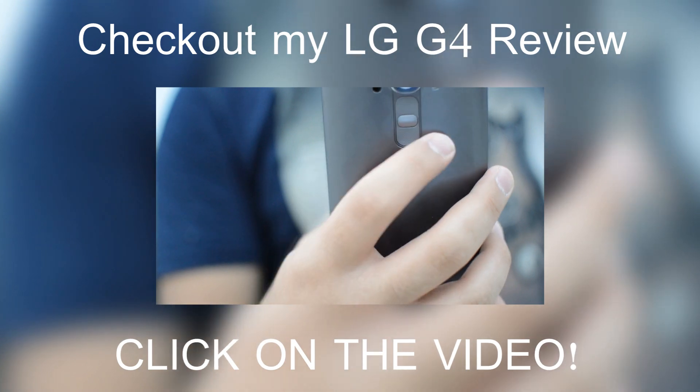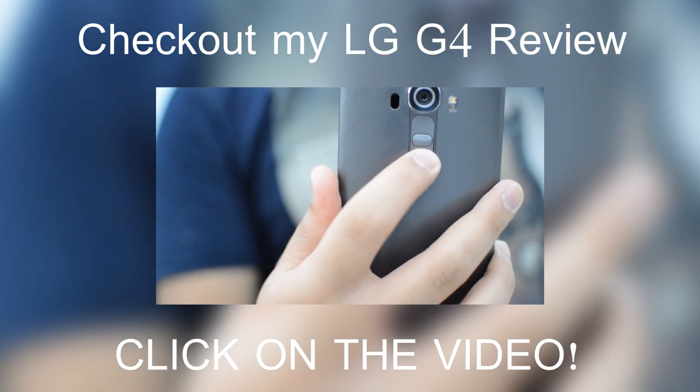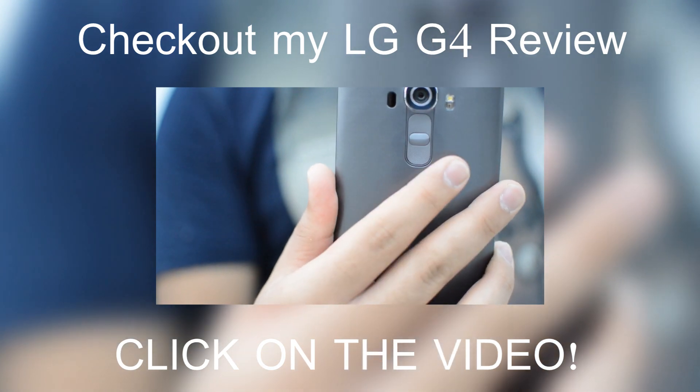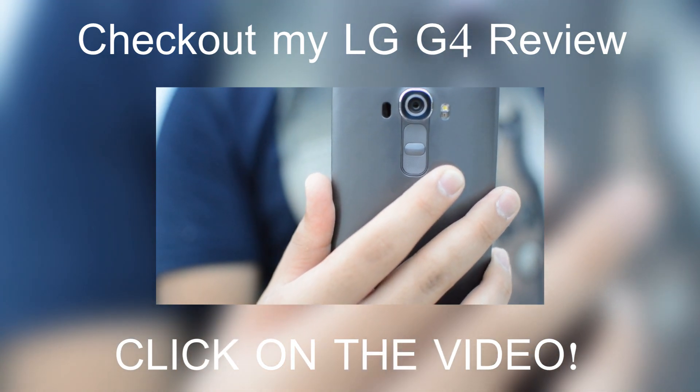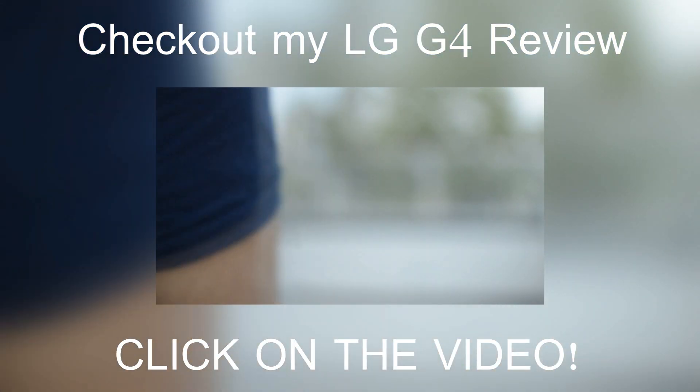The volume up and down buttons have texture on them so you can easily differentiate them from the power button. However, the LG G4 is still missing a fingerprint lock, which is present in the iPhone 6 and Samsung Galaxy S6, though the knock code is a decent substitute.